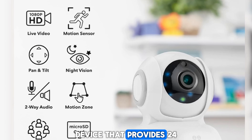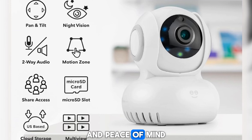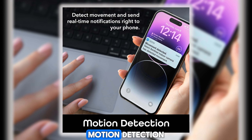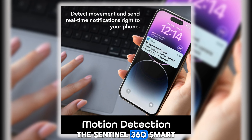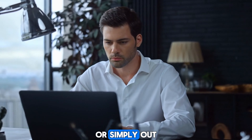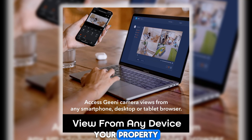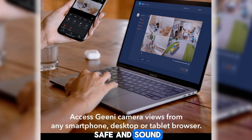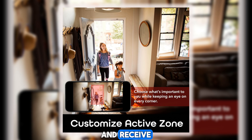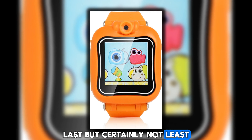Elevate your home security with the Sentinel 360 Smart Security Camera, a state-of-the-art device that provides 24/7 surveillance and peace of mind. With its high-definition video quality, two-way audio, and intelligent motion detection, it keeps your home and loved ones safe and secure around the clock. Whether you're at work, on vacation, or out running errands, you can monitor your property from anywhere via the companion smartphone app, with easy setup and instant alerts for added reassurance.